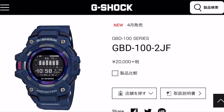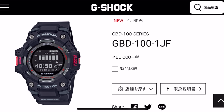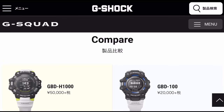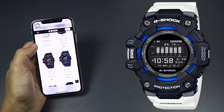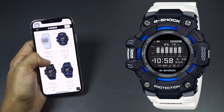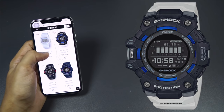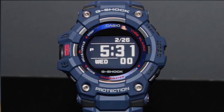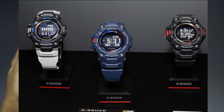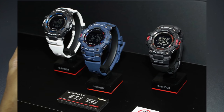Moving on, we have another G-Squad G-Shock — the one most people are anticipating. This is the GBD-100, which has only a step tracker sensor. It comes in three color variants: white, black with blue accents, all black with red-gray accents, and navy blue with red, gray, and purple accents on the face. It looks really good — I'm pretty sure I'll be getting this one. The price is only 20,000 Japanese yen, which is fair considering all the functions it has.